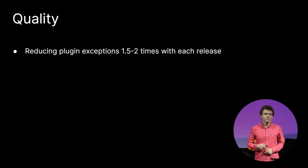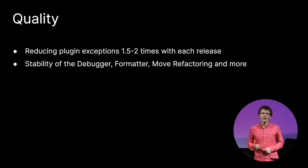Performance isn't the only thing our users want from us. In the beginning, I talked about the stability and quality of the IDE. We have been focusing on fixing the exception reports you sent from the IDE. According to anonymous statistics, with each release, the number of exception reports decreases by one and a half to two times compared to the previous release. In addition, based on the same statistics and our issue tracker, we improved the quality of the debugger, formatter, refactorings, and other things.